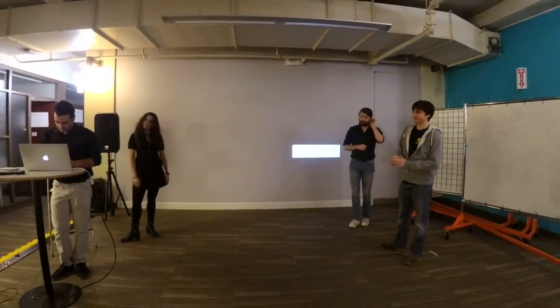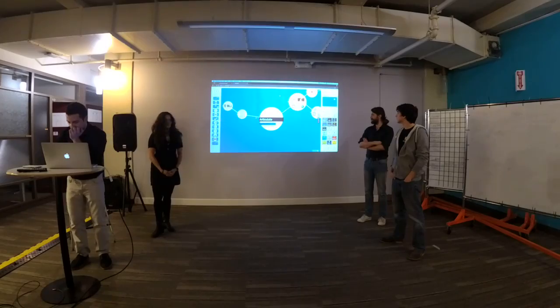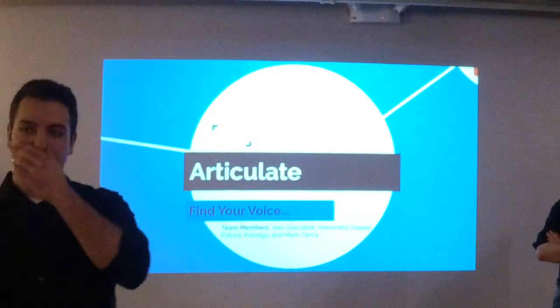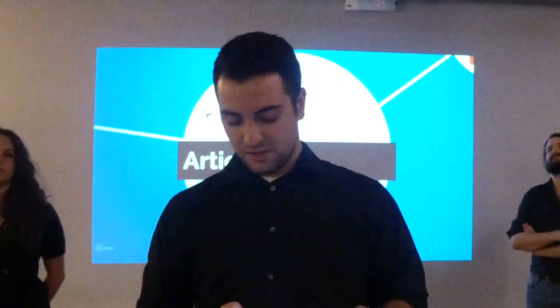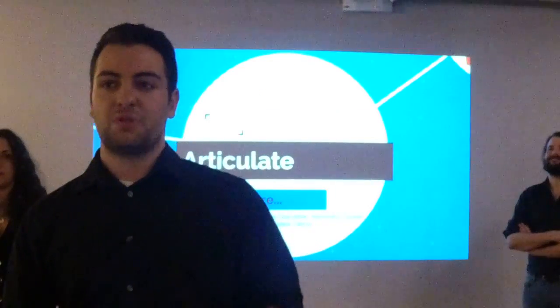Shout out to all the other groups that had to come up here, and to Sunny. Good afternoon, everyone. My name is Alex, and my team members are Mark, Patrick, and Alexandra, and we are Articulate. As many of you know, public speaking can be difficult and really stressful. Some of the things people feel when they're about to speak are things like rapid heart rate, shaky voice, and sweaty palms — for me personally, it's something I've struggled with. So me and my team set out to create an app that could allow you to practice your speaking, receive personalized feedback, and practice in a judgment-free zone in the privacy of your own home.